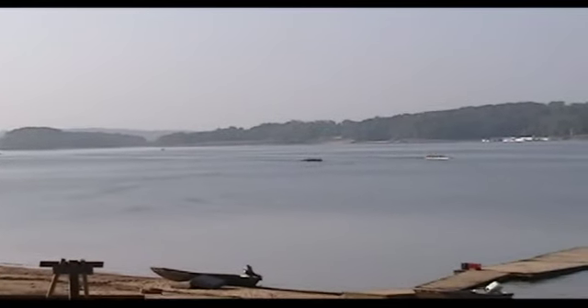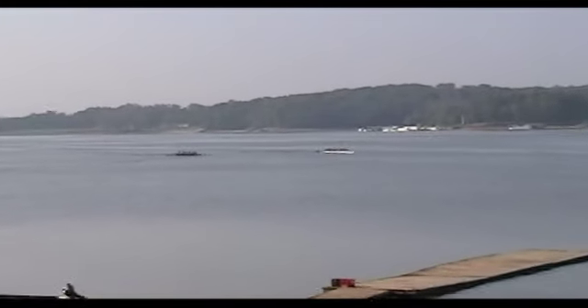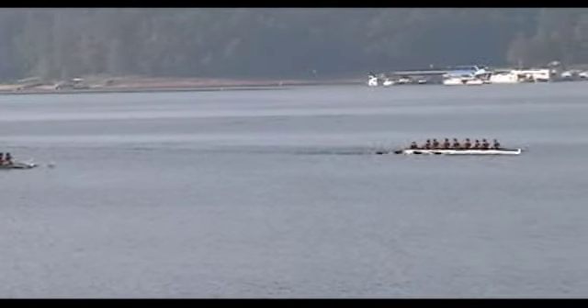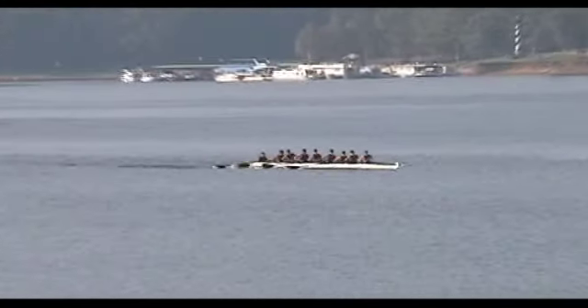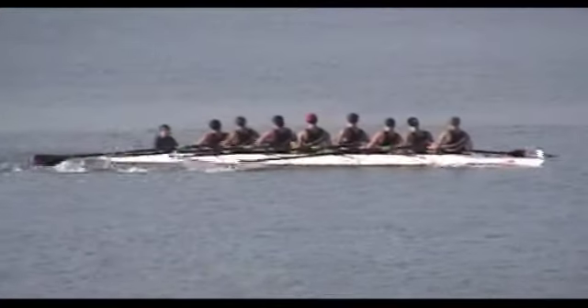Each boat is timed individually over the course, and the fastest boat over the course wins. We'll announce those times as we get them. We had four men's eights, then we had the women's eights — three from Clemson's women's team, one from Clemson's club team, and one from Georgia — followed by the novice fours, both men and women.